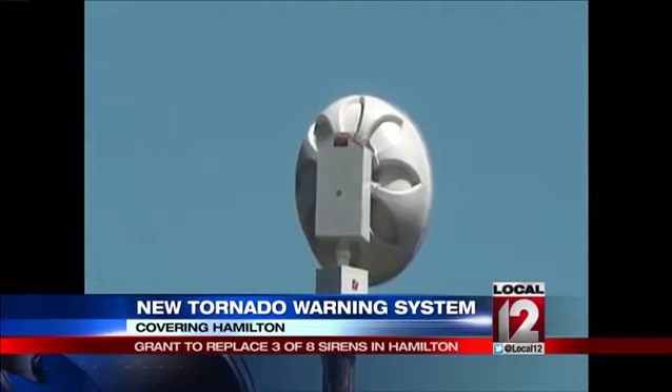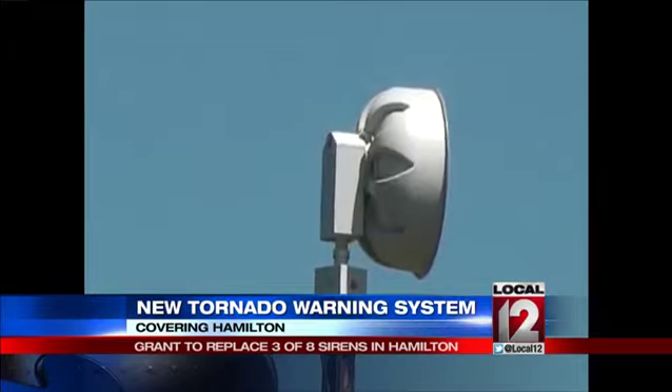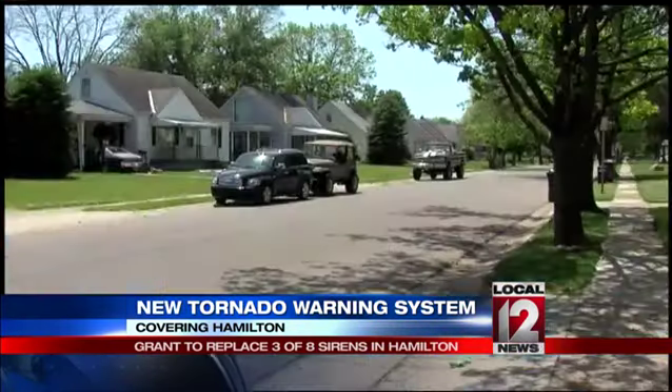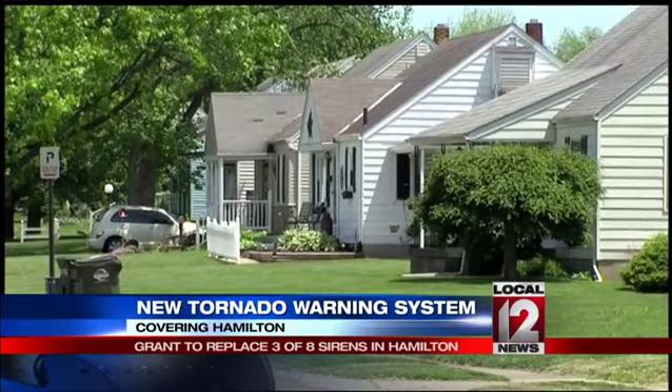This is video of the new tornado warning sirens the city of Hamilton will soon be sounding. It's much like this one located near Hamilton High School. Marie Shockley says it can be heard throughout her neighborhood, outside or inside.